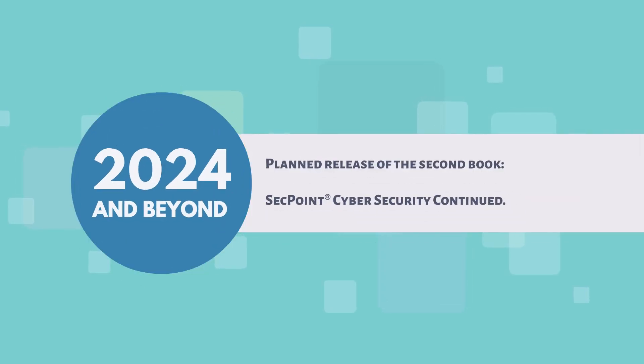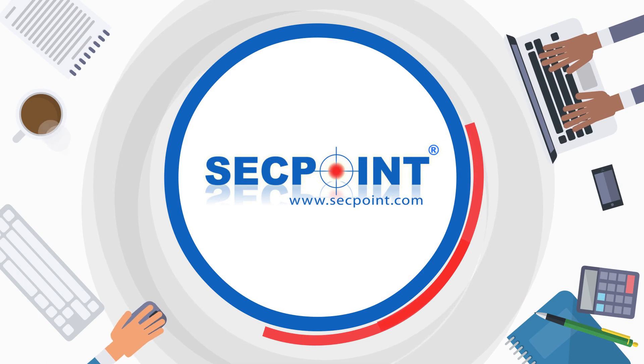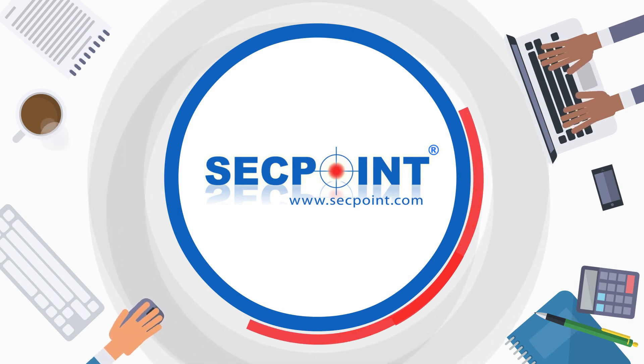2024 and beyond: planned release of the second book, SecPoint Cyber Security Continued. Stay updated on the latest SecPoint news by visiting our website secpoint.com or following us on your favorite social media platforms.